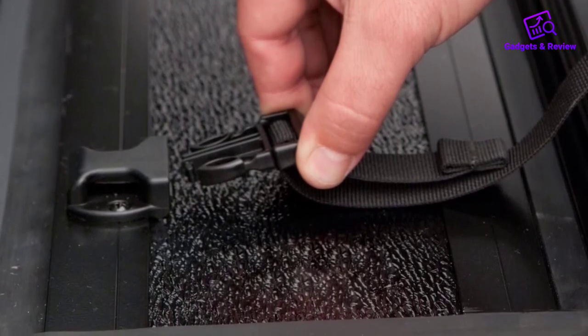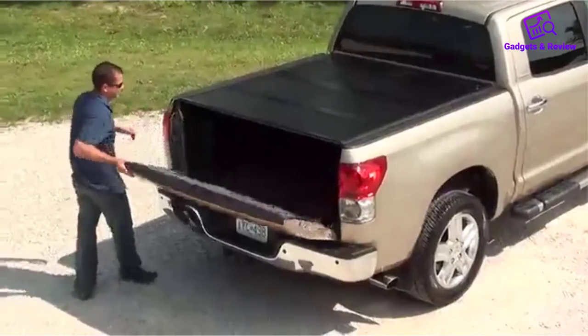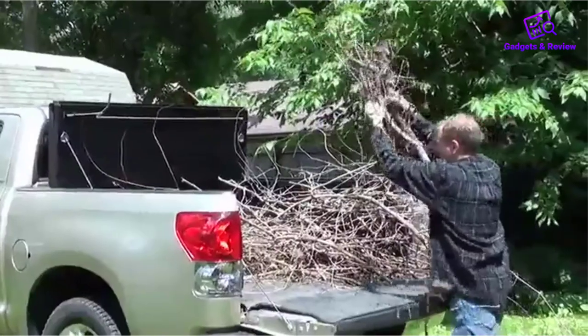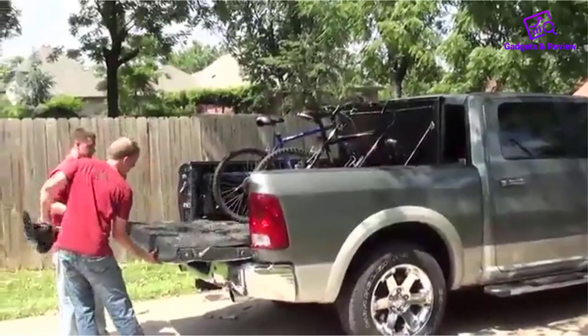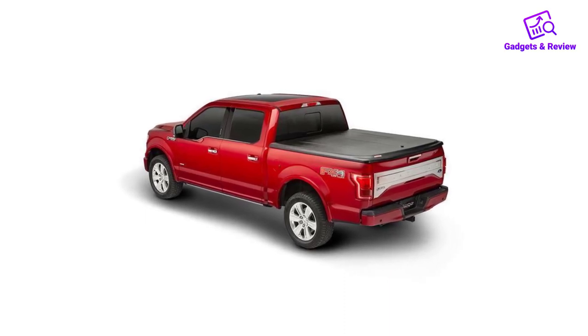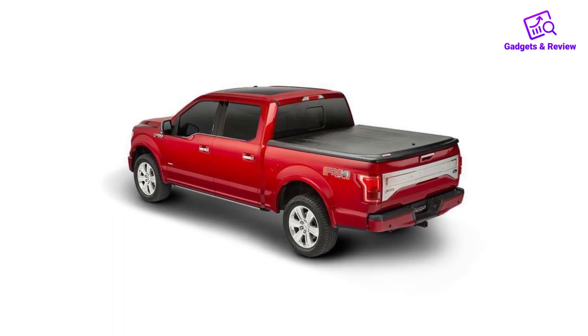The Undercover Flex Hard Cover is lightweight yet withstands harsh weather conditions all year long. Of all products reviewed, Undercover offers the shortest warranty — only 3 years for the original owner when installed properly. In summary, the Undercover Flex is durable, water resistant, convenient, and has good aesthetics. It is simple and easy to install, easy to clean, and provides easy full access to the total area of your truck bed.